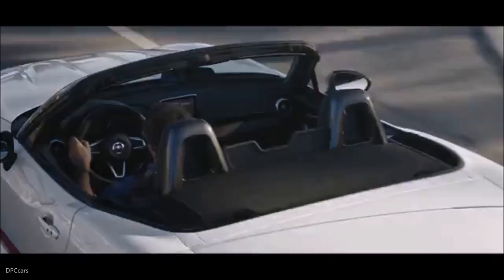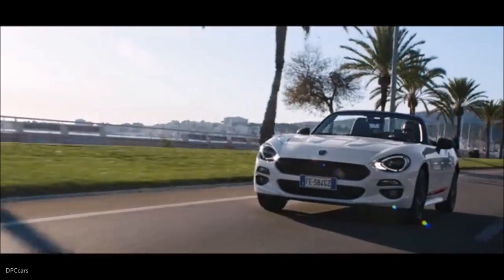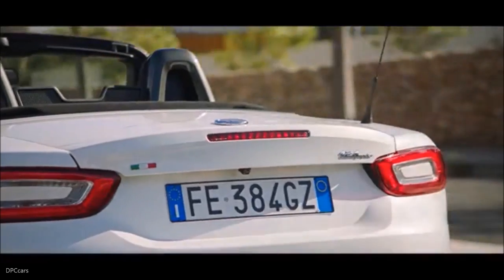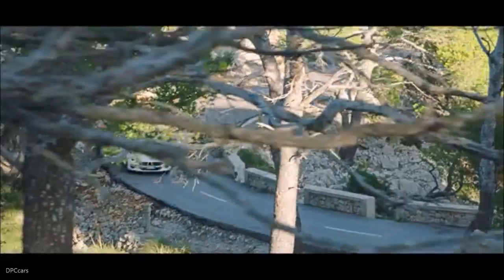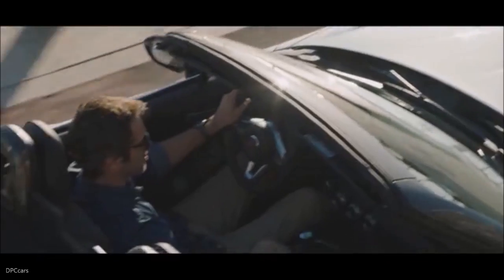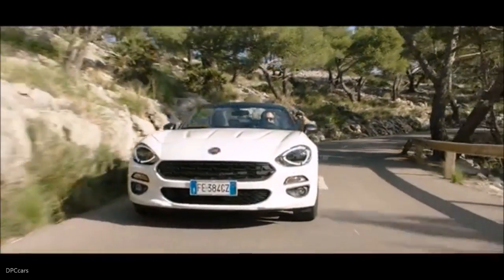Making its debut in Geneva will be the new Fiat 124 Spider, the special series that spotlights the dynamism and sportiness of the triumphant two-seater roadster from the house of Fiat. Presented in the rich luxury trim level, it will feature additional style details sure to win over fans of high performance and strong emotion behind the wheel, under an open sky.